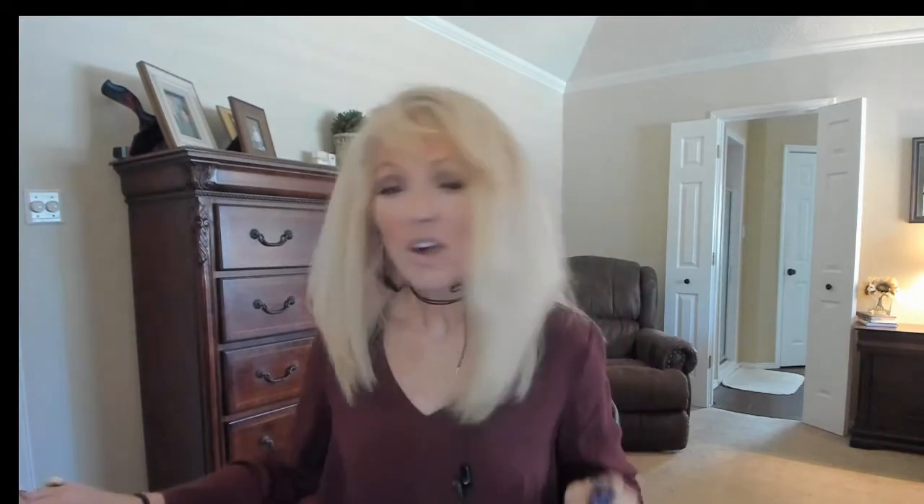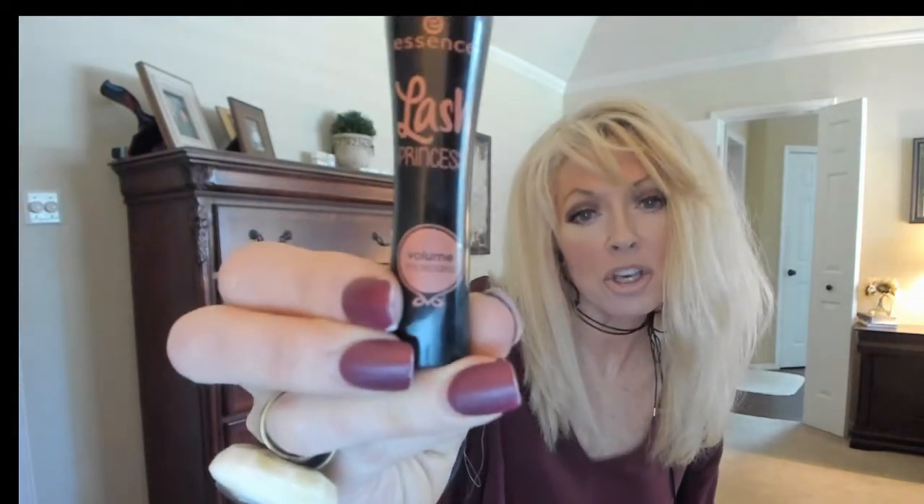I have already tried the Lash Princess — the green one. Well, if you're like me and you think they all look the same but they have different colors, I thought that until I tried two new ones. I tried the purple and the peach. The peach one yesterday — this is the volume one — and this was okay.